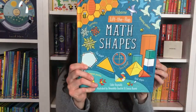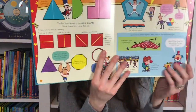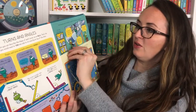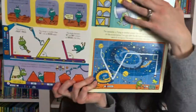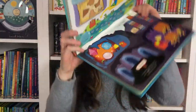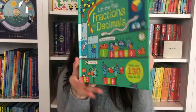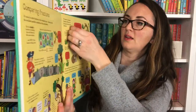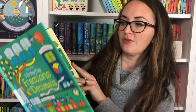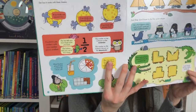We just came out with Lift the Flap Math Shapes — learning about geometry and symmetry, patterns and angles. Some more little monsters and guys to help you learn. And lastly, we have Lift the Flap Fractions and Decimals — with content sorting, fraction walls, and testing your knowledge. So many fun ones in these math books.